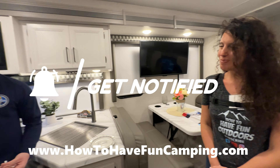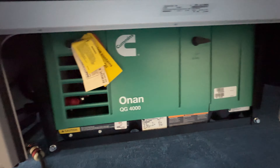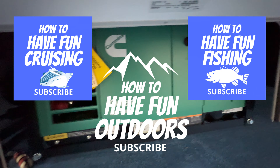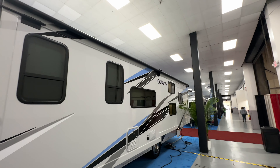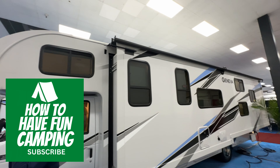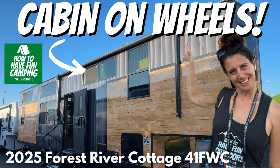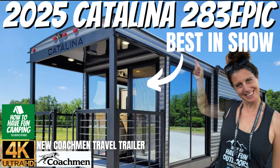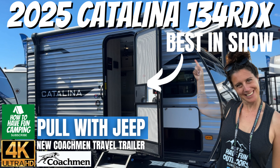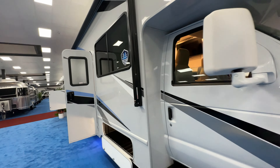If you haven't already, subscribe to How to Have Fun Camping, check out our Instagram, Facebook group, and our website howtohavefuncamping.com. Also check out our sister channels: How to Have Fun Outdoors, How to Have Fun Fishing, and How to Have Fun Cruising. We've got all kinds of good stuff. Now let's look at this big Class C — but first check out some of our other videos on destinations, trailers, fifth wheels, travel trailers, and more.